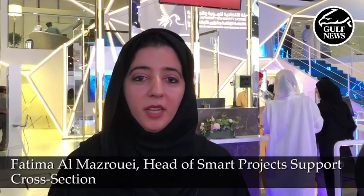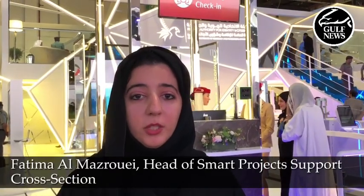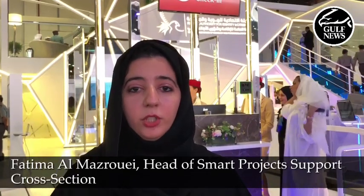Hi, my name is Fatma Salam Nazari. I'm the head of Smart Project Support Cross-Section from General Director of Residency and Foreign Affairs. This year at Gitex, we're presenting a passenger journey experience that has an evolution in technology.